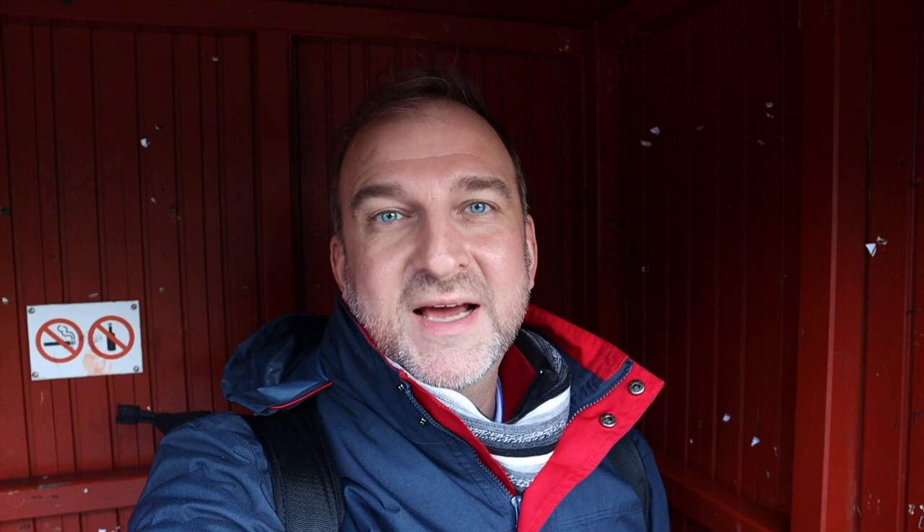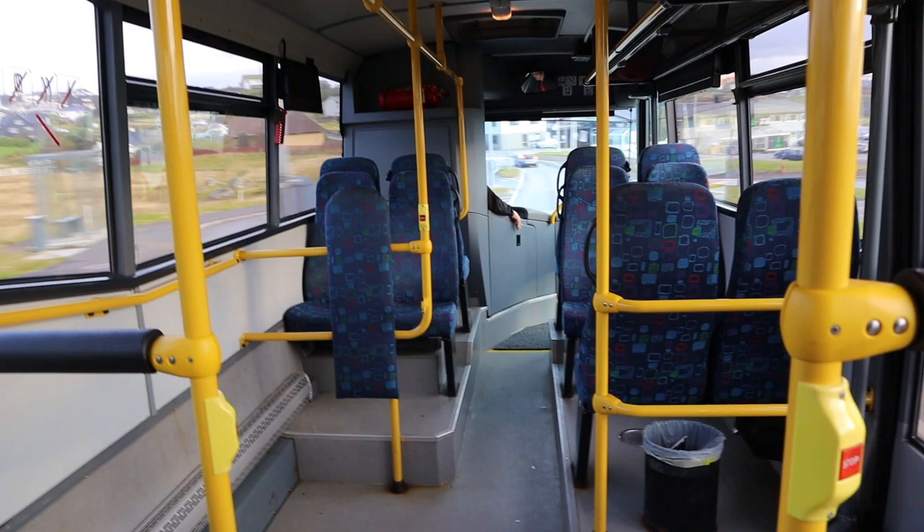One of the great things here in Faroe Islands in Tórshavn is that the buses are for free. You just have to find these red bus stops and hop in and hop off. The red buses are free for anyone to ride, and the blue ones you have to pay for because they go the longer distance.